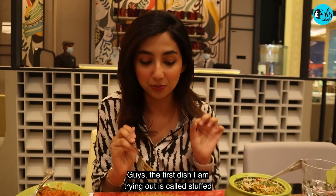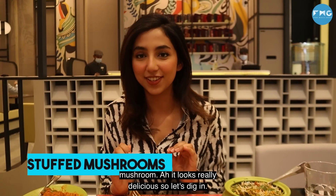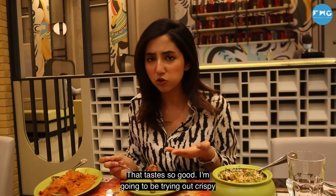The first dish I'm trying out is called Stuffed Mushroom. It looks really delicious. So let's dig in. That is just so good.